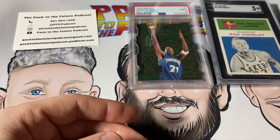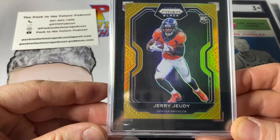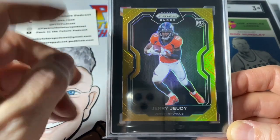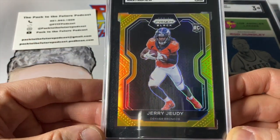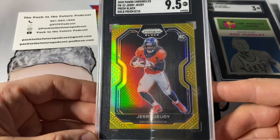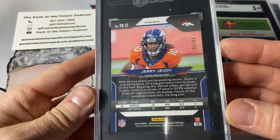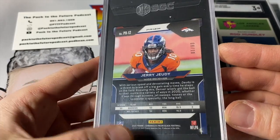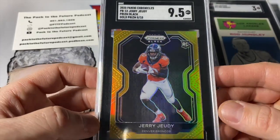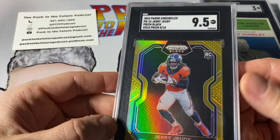Second one — I decided to send in one of my many Jerry Jeudy cards that I picked up last year. Even though it's Prizm, it came out of Chronicles, which is why you get that black up top. But it is still gold and it is still numbered to 10, and this one got a 9.5. I love the black border with the black background of the card — I think it looks great and I'm really happy with the grade. Jerry Jeudy not having the season I had hoped for in 2021, but that's what happens when your quarterback can only throw the ball 8 yards downfield.